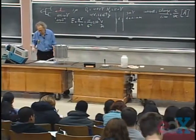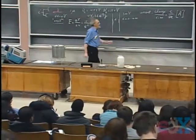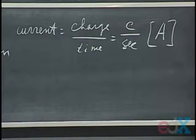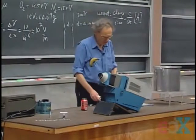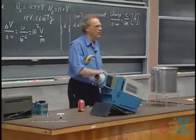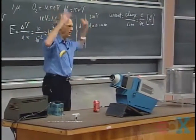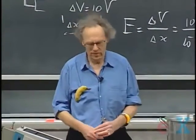So if you touch the doorknob, the instantaneous current may actually be quite high — maybe an ampere even — but it may only last for one millisecond, and so that's not going to kill you. We all know that when you comb your hair you don't die, and when you take your shirt off, even though you may hear the sparks, that's not lethal.